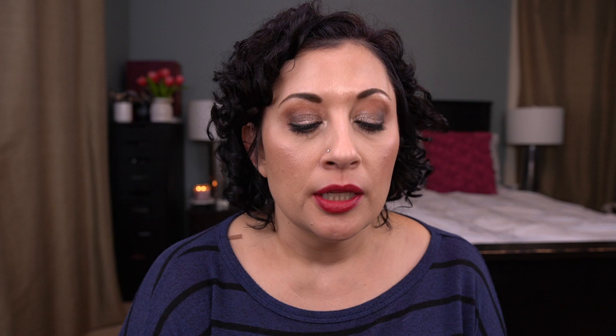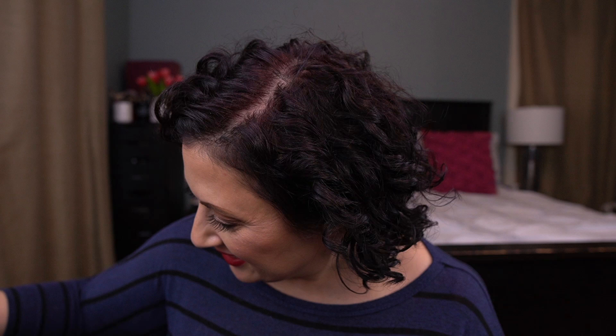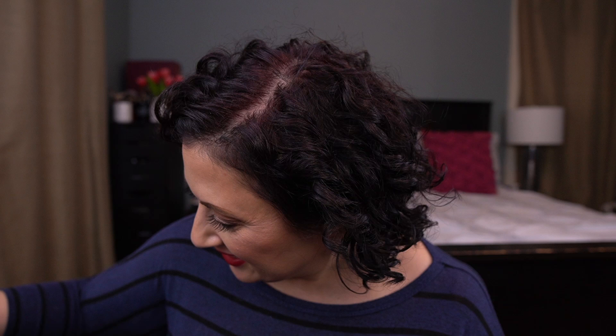My last lip product is the NYX Butter Gloss in the shade Raspberry Tart. This is the one I'm a little concerned about because I have half of it left — it's 6 mils total so about 3 mils remaining. I need to use about a mil and a half per month, meaning I need to use it every single day, several times a day. I need to use half of it by the next update.